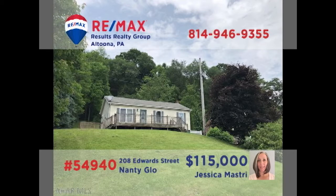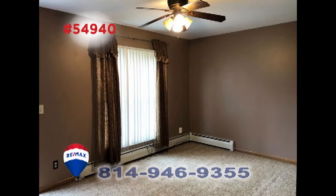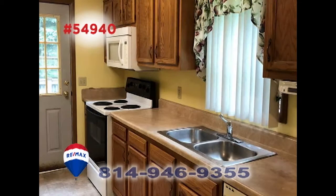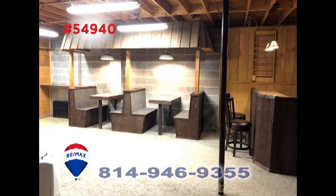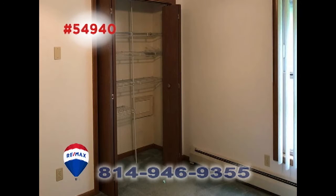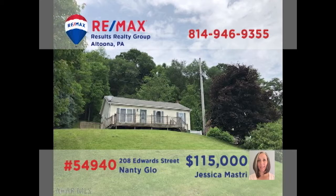Jess Mastry presents a move-in-ready home in Naniglo that's situated on nearly a full acre of ground. Step inside to see the size of this spacious, carpeted living room. You'll find a kitchen with long counters and abundant cabinets. Celebrate game night in this lower-level room with a bar and booth seating. All this plus three family bedrooms as well as an oversized, detached three-car garage. Contact Jess to schedule your personal tour.